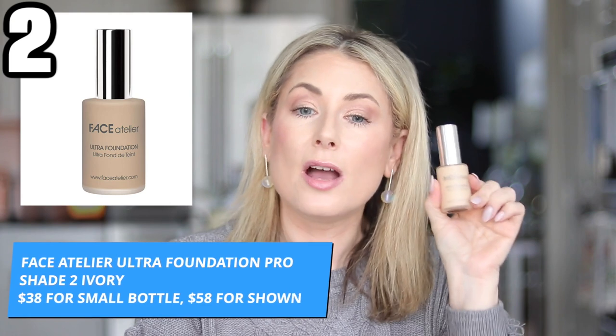Next on the price range is the Face Atelier Ultra Foundation Pro at $38. There are 25 shades; I wear shade 2 Ivory and shade 3 Wheat when I have a fake tan. Shoutout to Lisa J Makeup for first introducing me to this foundation, and to the makeup artist Olivia who used it on my face for a GG New York shoot. Once I had it applied, I realized this is an outstanding foundation.